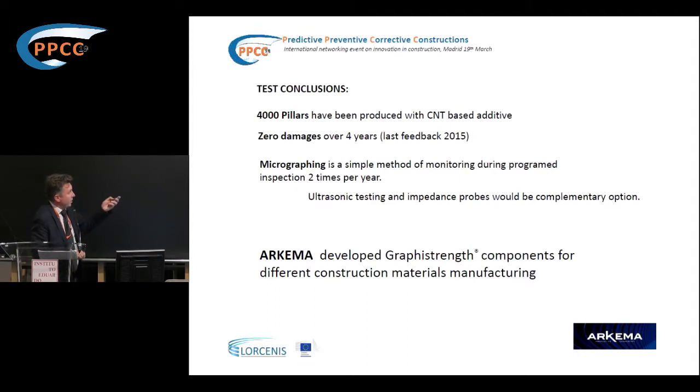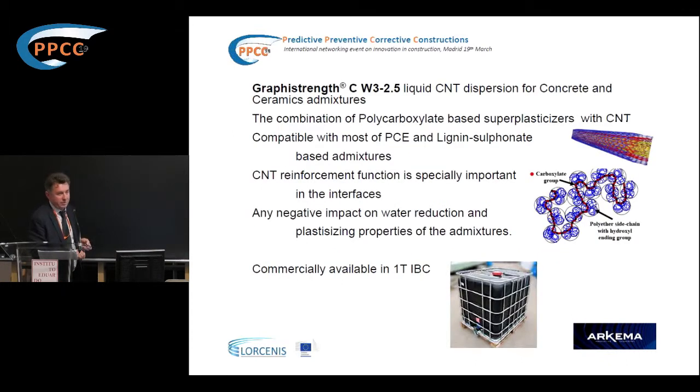For us at KEMA, as an industrial company, we have to produce raw materials. Based on this experience, we developed two products. The first is a liquid additive containing nanotubes, which can be put into any admixture based on polycarboxylate esters and lignosulfonates. We produce it by the tonne and have a business around it — available in one-tonne IBC containers. The main use today is to improve low-cost PCEs for the building industry, not really for high-engineering constructions.